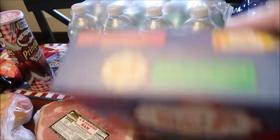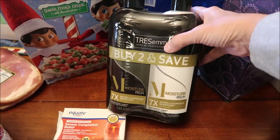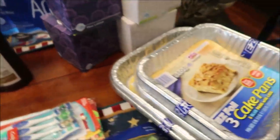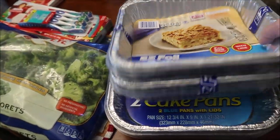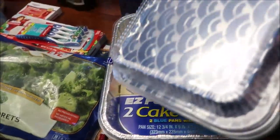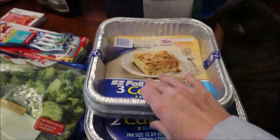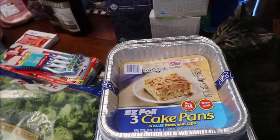I bought a Tresemme shampoo and conditioner pack of two. I bought some brownie pans — they're just smaller pans. We'll use those on Thanksgiving. They have a lid attached so you can send them home with somebody, throw them away, or store them in the refrigerator.